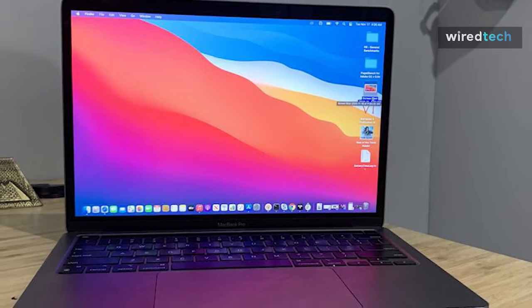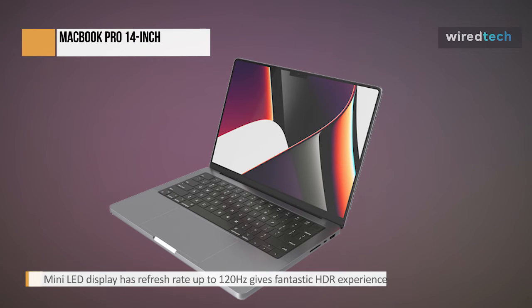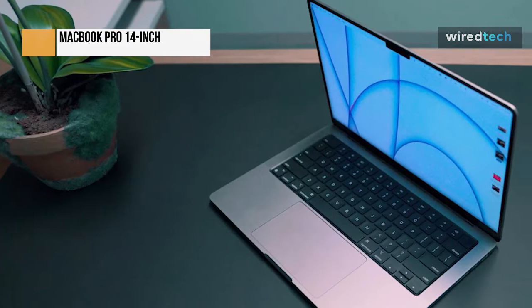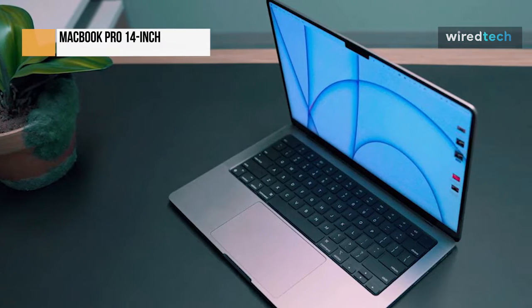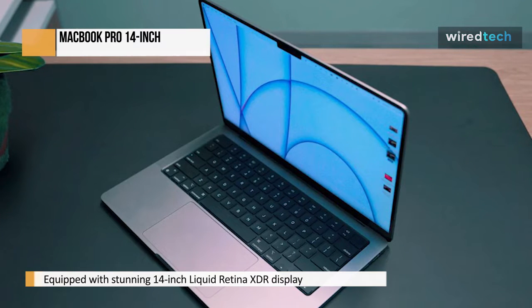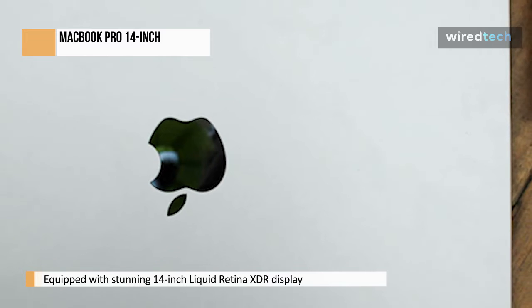First, we have the MacBook Pro 14-inch. The Apple MacBook Pro 14 is a high-end laptop with Apple's M1 Pro and M1 Max SoCs. It looks almost identical to its larger sibling, the Apple MacBook Pro 16, and feels just as well-made with a complete aluminum chassis. Its sharp mini-LED display can adaptably increase the refresh rate up to 120Hz, and it can produce deep blacks and bright highlights for a fantastic HDR experience. It also has a wide color gamut, making it ideal for content creators.